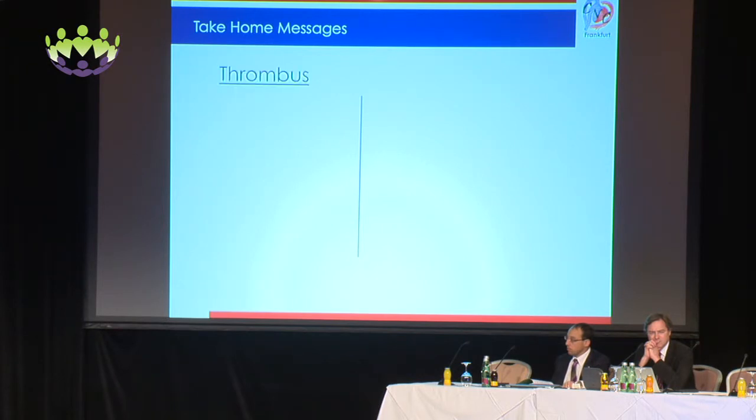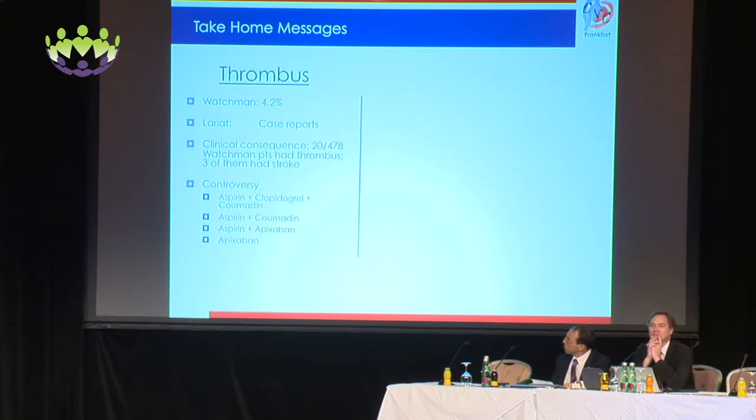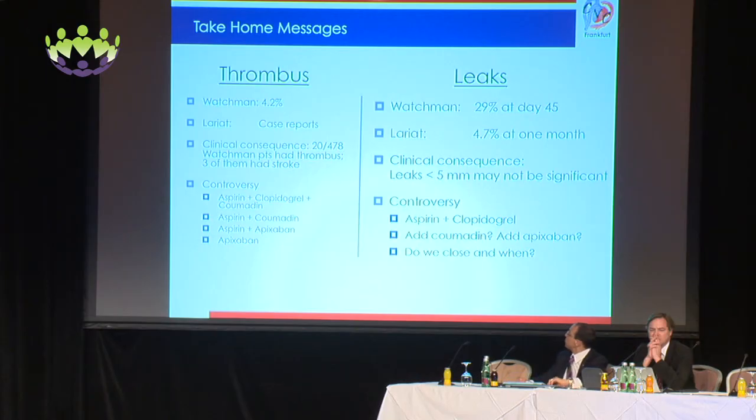Take-home messages: For thrombus — the Watchman number to remember is 4.2%; Lariat is listed as case reports at this time. Clinical consequence: 20 of 478 Watchman patients had thrombus, but only three had stroke. There is controversy on how to treat this: aspirin plus clopidogrel plus Coumadin as triple therapy, aspirin plus Coumadin, aspirin plus apixaban, or apixaban alone. For leaks — Watchman was 29% at day 45; Lariat was 4.7% at one month. The best current data come from the Protect AF sub-study, with the ACP database paper forthcoming. Leaks less than 5 millimeters may not be clinically significant. The controversy remains: dual antiplatelet therapy, adding Coumadin or apixaban, or closing these leaks — and when to close them. These are questions we don't yet have answers to.